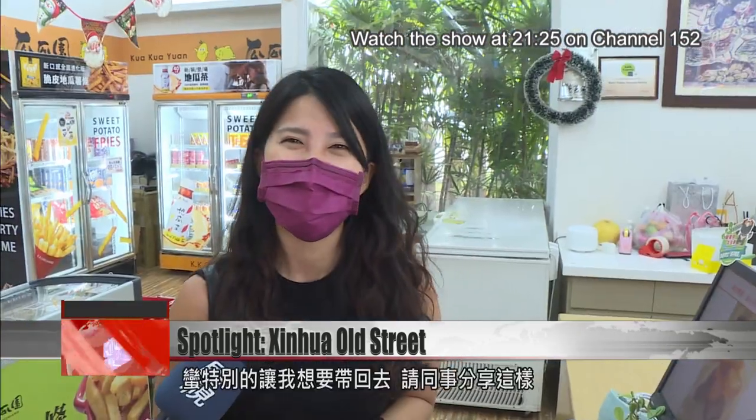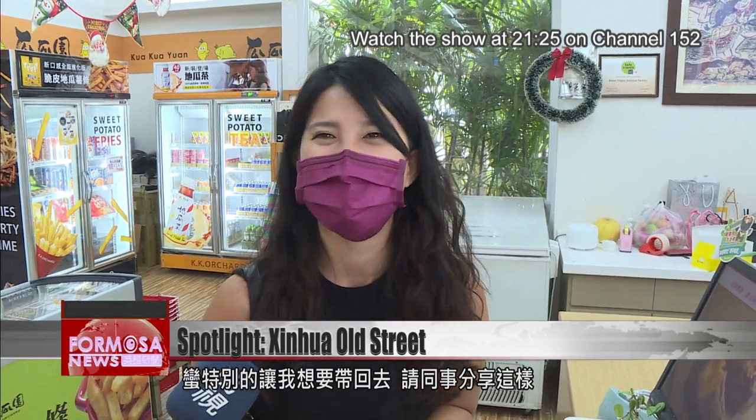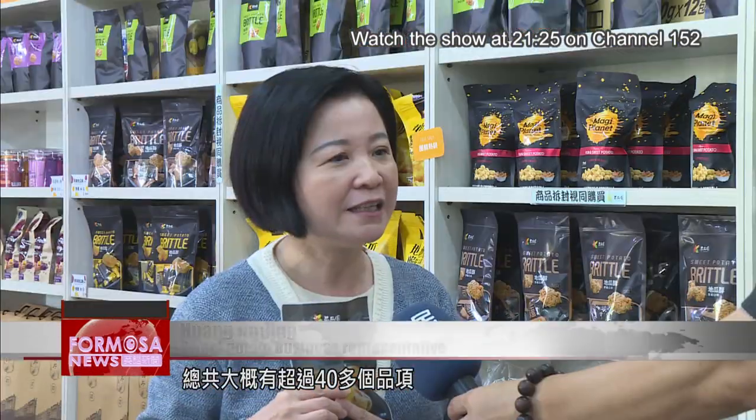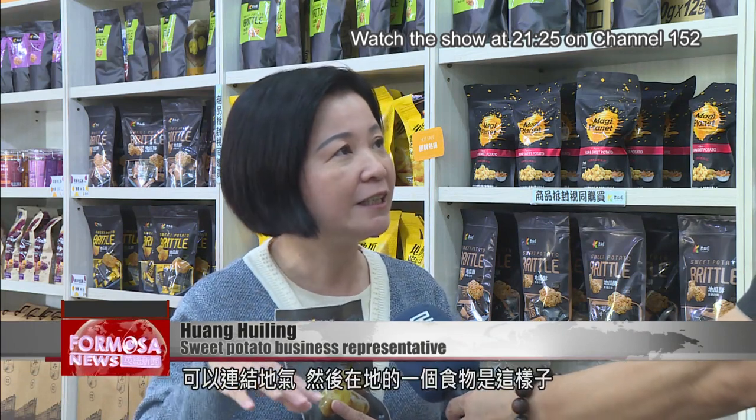It's pretty special, so I wanted to take it home and share it with my colleagues. There are probably more than 40 products in all. Through these products, we are making a local connection and showcasing a local food.